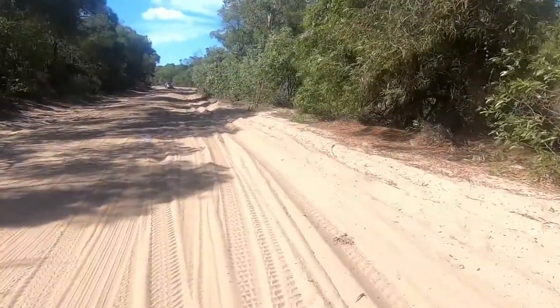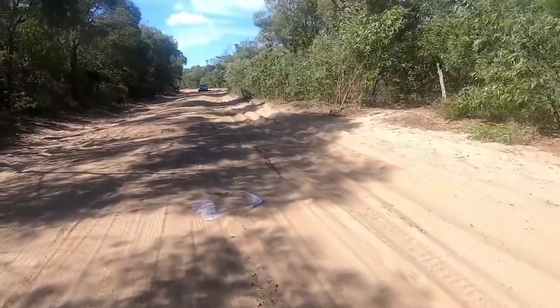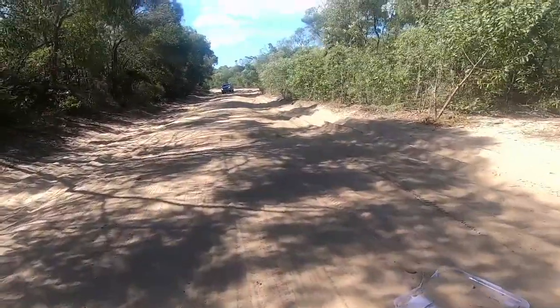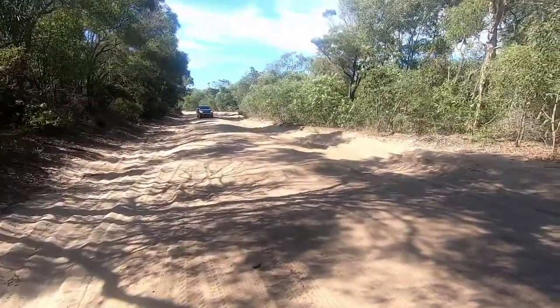Here comes Craig in the brand new Ranger, putting the 2021 Ranger to the test. Good drive Craig, good drive. Alright, time to set up camp and have an iron jack.